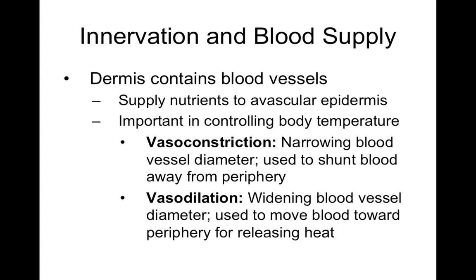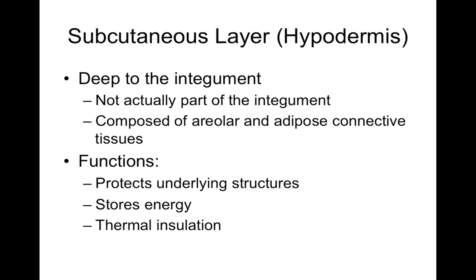The subcutaneous layer, or hypodermis, is not actually part of skin but contains areolar connective tissue and adipose. One of its functions is to protect underlying structures. Skin itself is not a good cushion — it's thick enough as a protective barrier, but the hypodermis below skin serves as a nice protective cushion because it's full of adipose.